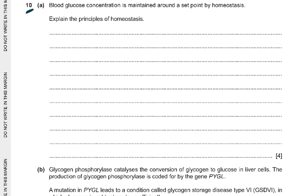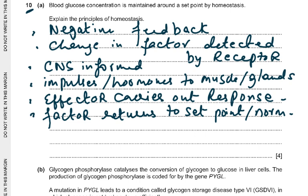So: change in the factor, information goes to the brain, brain sends impulses or results in hormones being produced, effector — which could be a muscle or gland — carries out a response, and the factor returns to its normal set point. This is negative feedback. For example: you enter a very hot room, detected by temperature receptors in the skin, information goes to the brain, brain sends impulses to the sweat glands to produce sweat, and there is vasodilation in the skin arteries and arterioles so more heat is lost. That is just an example — the question asked for the principles of homeostasis.